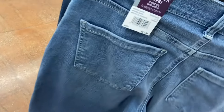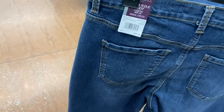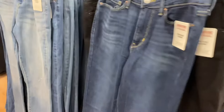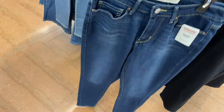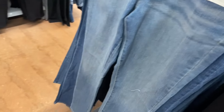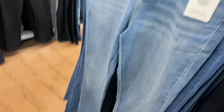More Gloria Vanderbilt options: the Amanda Capri for $21.98 — comes in a darker wash with a little side stitching and slit. The Amanda Boot Cut is $22.98. Levi Signature Strauss jeans are $24.98 — including high-rise skinny slightly washed out, and mid-rise skinny in medium blue wash.